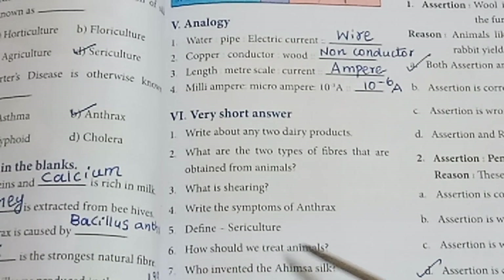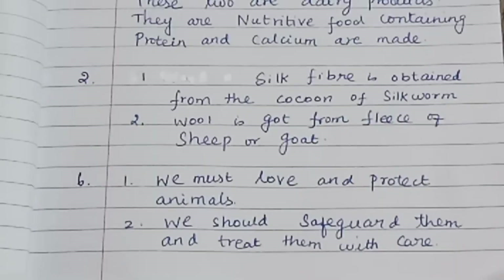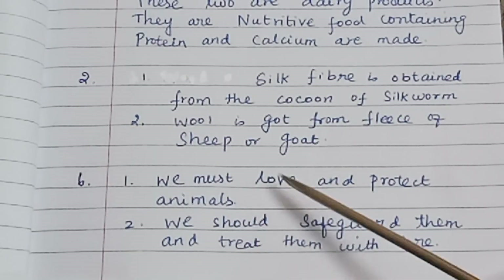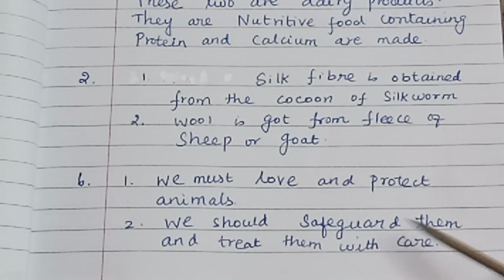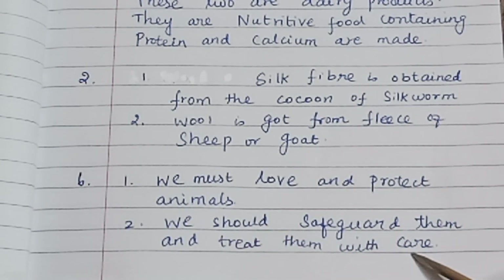Sixth: How should we treat animals? We must love and protect animals. We should safeguard them and treat them with care.